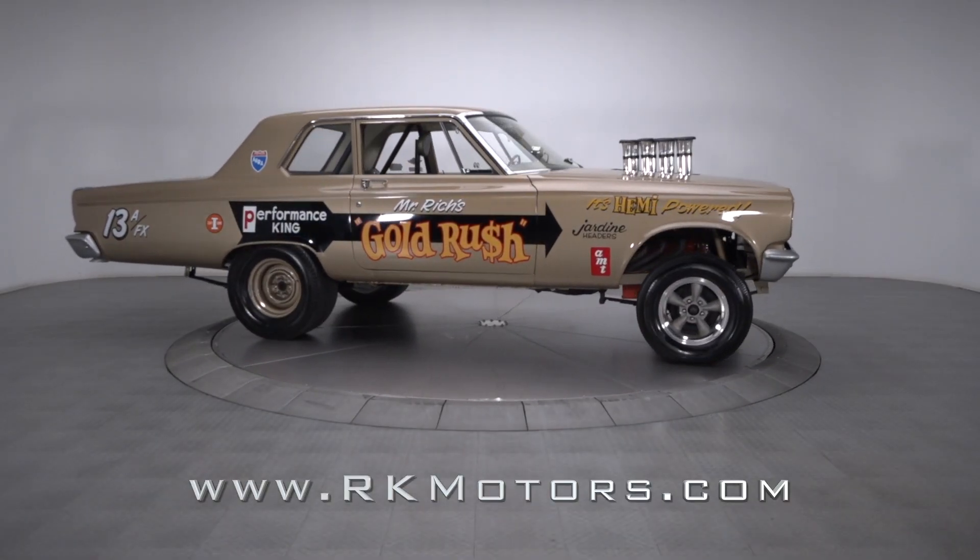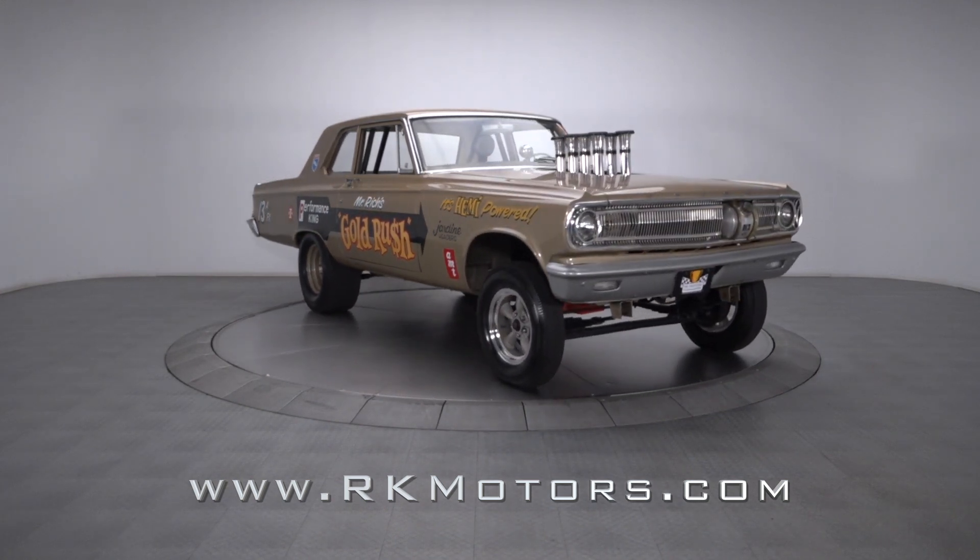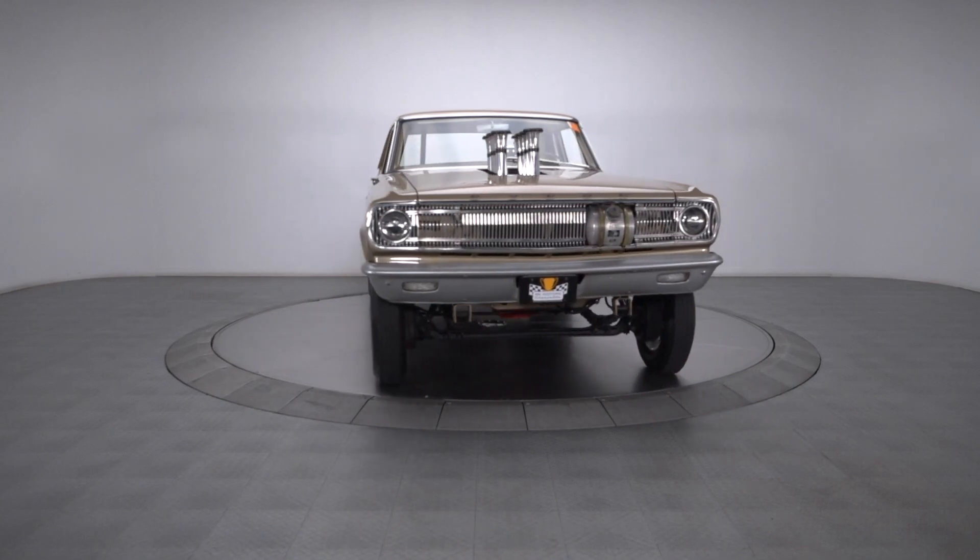Lustworthy, fast, and fully capable of cruising up and down Main Street, this awesome Dodge is an excellent combination of classic hot rod looks and incredible straight line performance.